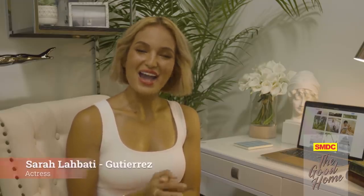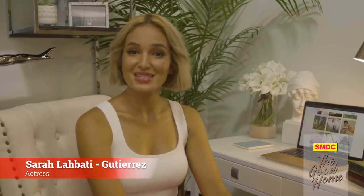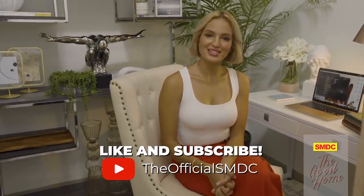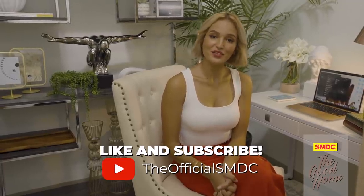Join us here again next time at the luxury resort-inspired SMDC Shore 2 Residences. I'm Sara Labadi Gutierrez and this has been The Good Home. Catch our videos on YouTube at the official SMDC channel, and while you're there, don't forget to hit the like button and subscribe.